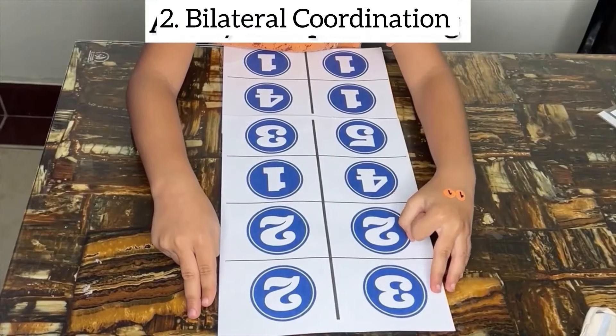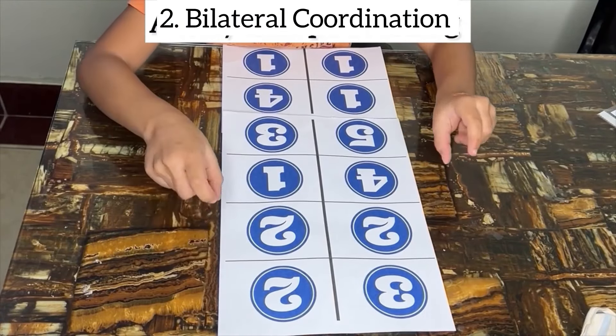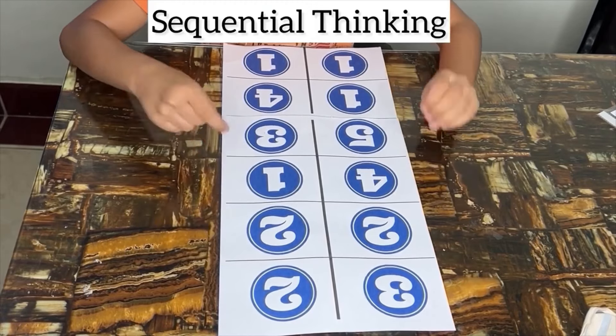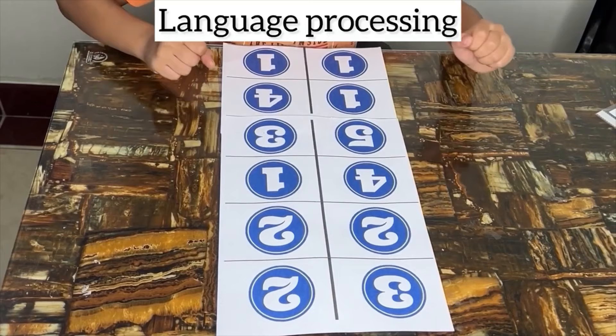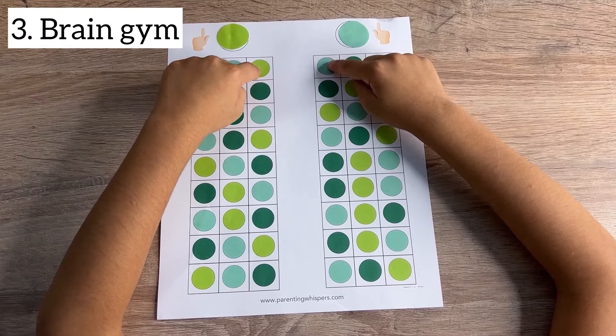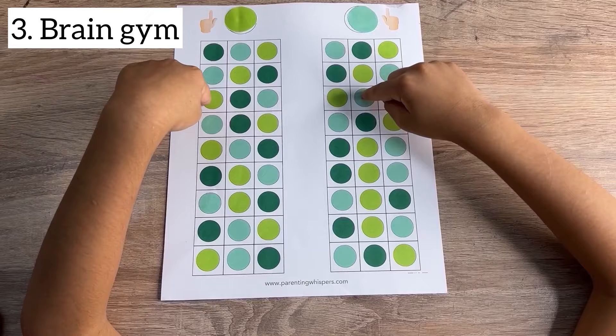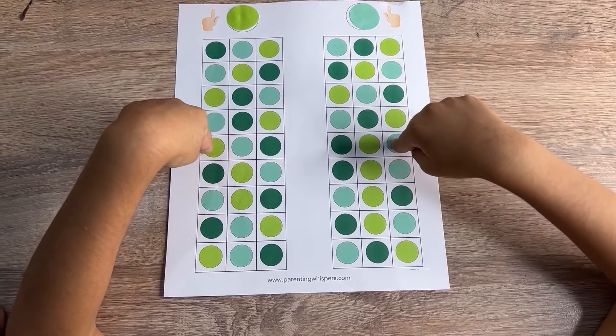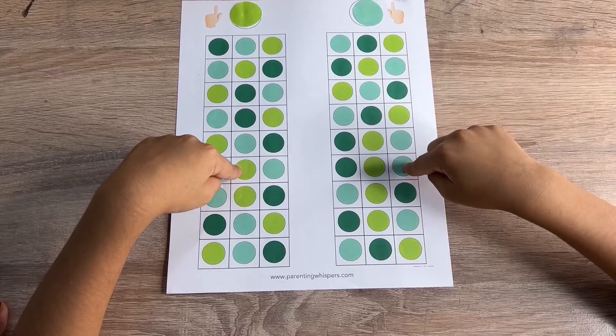Stimulating both hemispheres of the brain promotes holistic brain development, fostering a balance between analytical and creative thinking. Coordinating activities that require using both hands simultaneously helps develop problem-solving skills as children learn to think and act strategically. Engaging both sides of the brain simultaneously enhances cognitive function including memory, attention and processing speed.